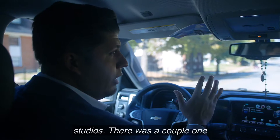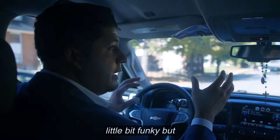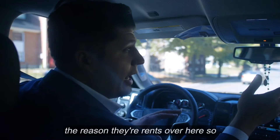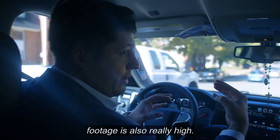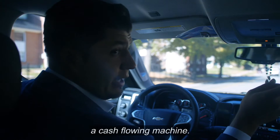They combined them all, so the layouts are a little bit funky. But the reason the rents over here are so high is because the square footage is also really high. We have zero vacancies over here for this client — he's super happy, and this is a cash-flowing machine, these two eight-unit buildings.